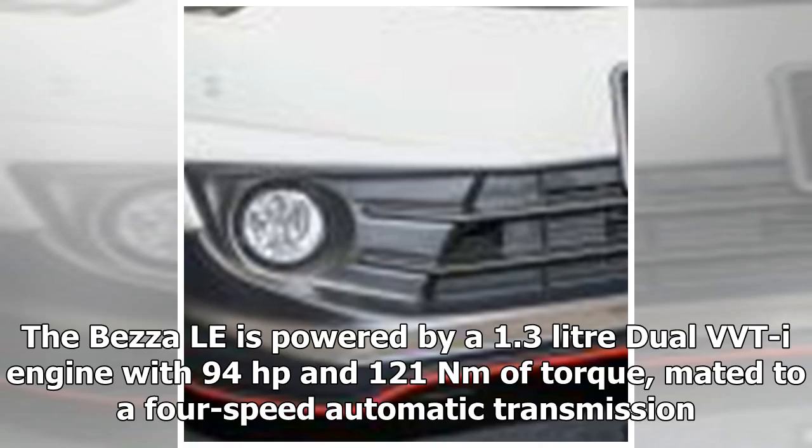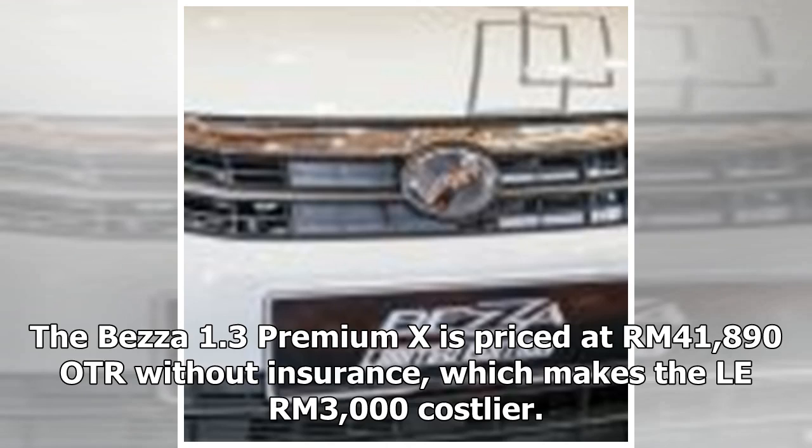The Beza is powered by a 1.3-liter dual-VVTi engine with 94 horsepower and 121 newton-meters of torque, mated to a 4-speed automatic transmission. The Beza 1.3 Premium X is priced at RM41,890 OTR without insurance, making the Limited Edition RM3,000 costlier.